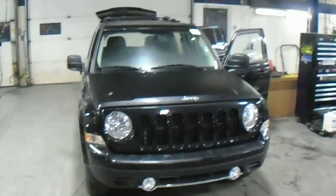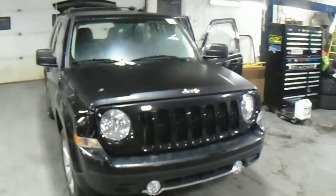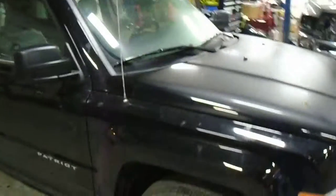Hi Sarah, Jeremiah here from Londonderry. I'm just going to give you a quick walk-around video of a Jeep Patriot Limited. I've selected a black one here that comes with 17-inch aluminum rims.